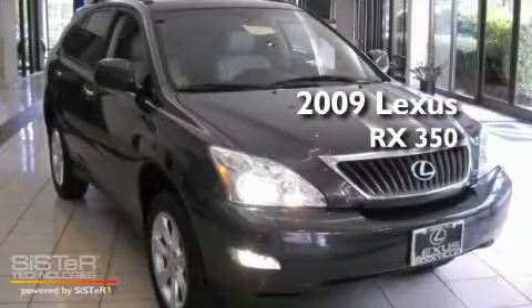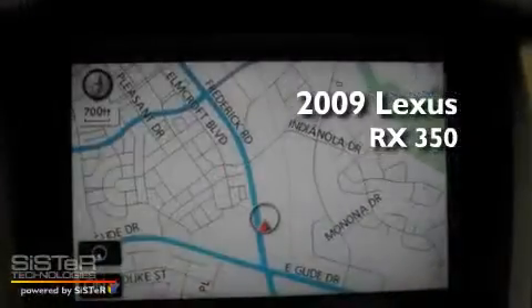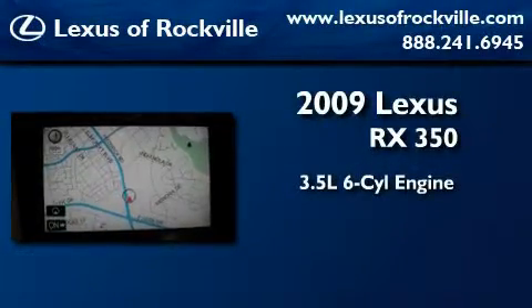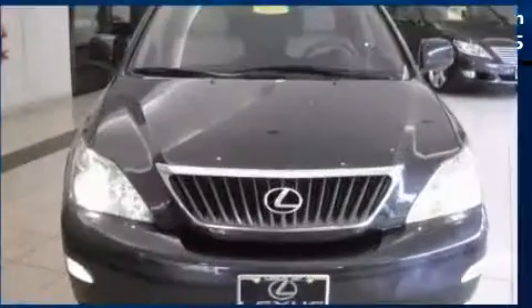This is a certified pre-owned 2009 Lexus RX 350. It has a 3.5 liter 6-cylinder engine, a 5-speed automatic transmission, and all-wheel drive.